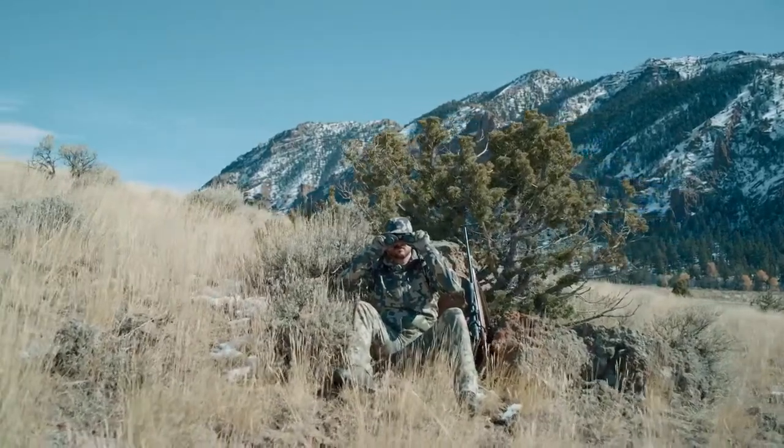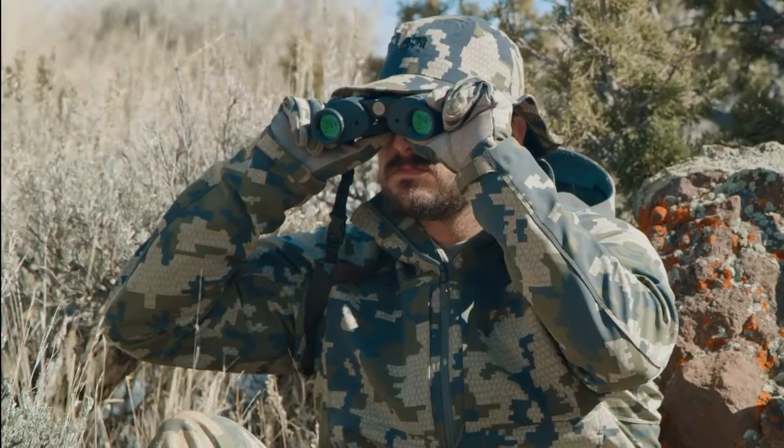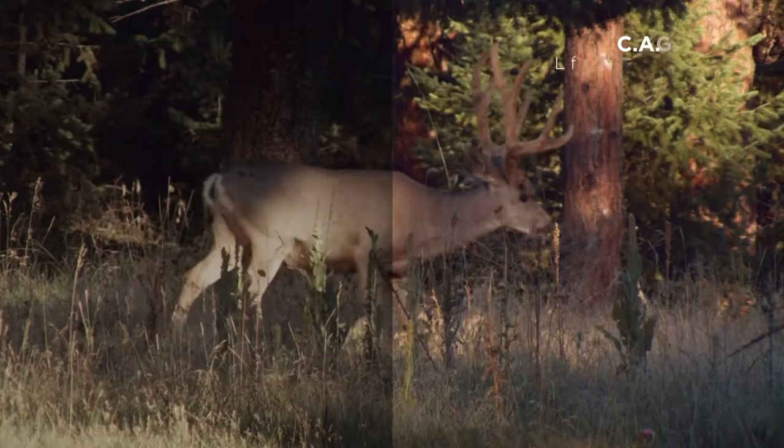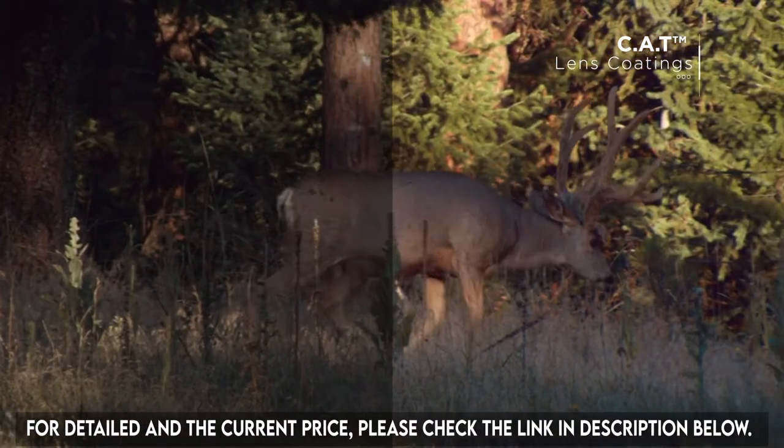Bright 3D depth and wide field of view enhance your vision of the entire landscape, even in low-light conditions. Advanced cat lens coatings boost contrast, revealing game hidden in cover or shadows.